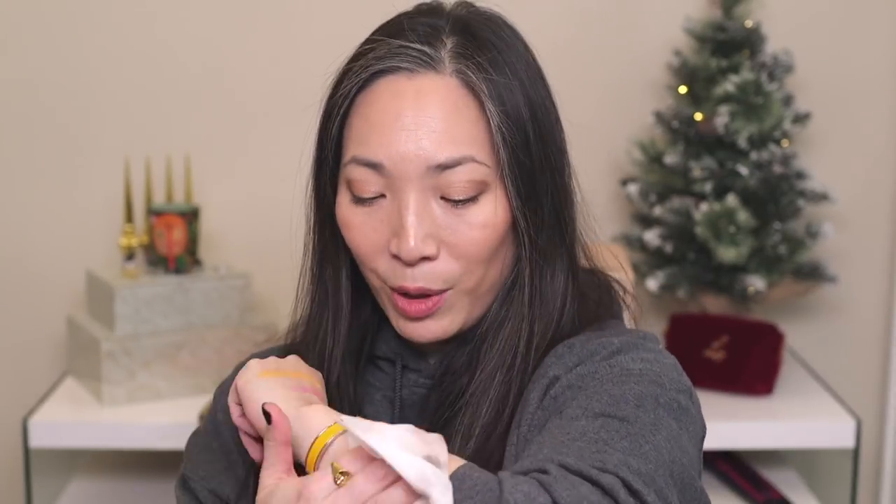Yay! I'm excited for these Scott Barnes palettes — they look like a lot of fun and very different. Especially the blush palette looks very, very different, at least for me. So I'm really excited to dig into these and play around with them.